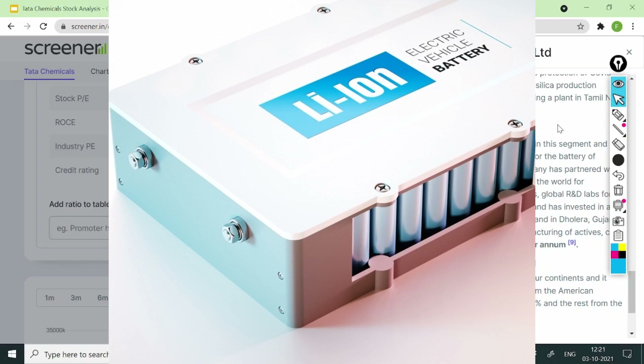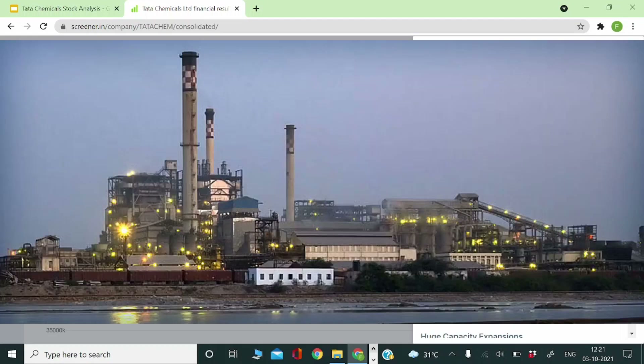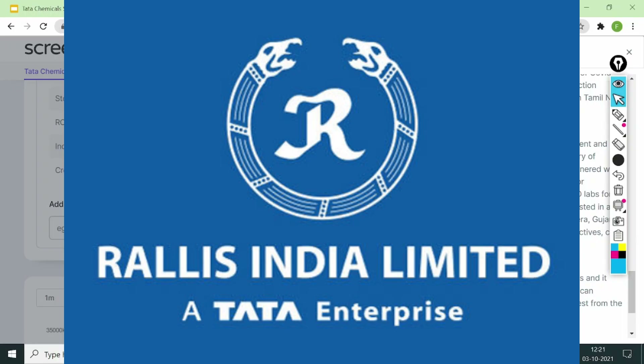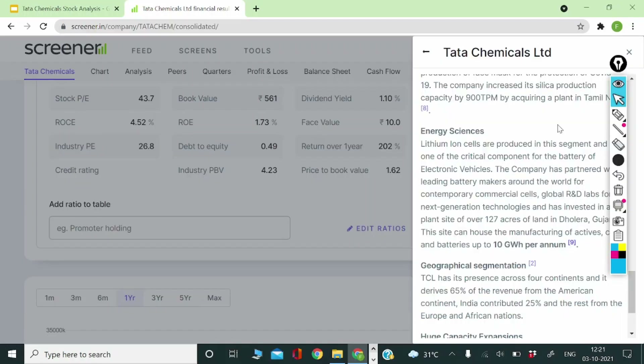One huge benefit of investing in companies like Tata Chemicals is that you are not investing in just one business but in multiple businesses through a single stock. They acquired companies in silica, they have Rallis India focused on crop science, a subsidiary in Kenya focusing on soda ash, and a wide range of products. In future they may also acquire certain smaller companies in different fields.